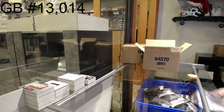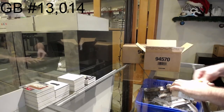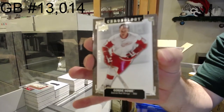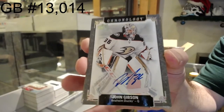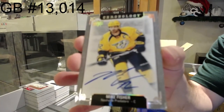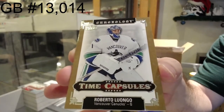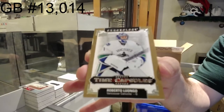This case seems to be a little stronger, a little bigger so far. We've got for the Red Wings Gordie Howe base at 222, for the Anaheim Ducks John Gibson, for the Nashville Predators Mike Fisher, and a capsules gold Roberto Luongo numbered to 25 — that'd be pretty cool. Luongo to 25, capsules gold.